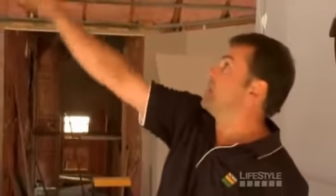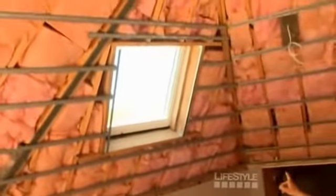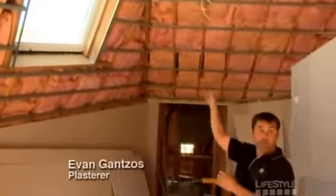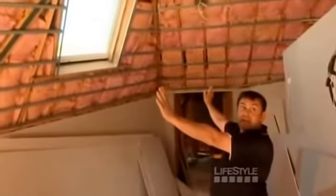Starting on this roof plane here in the master bedroom, our governing point was the skylight. We had to make sure that our reveal around the skylight was the same all the way around, so we used that as a point to get the ceiling flat.